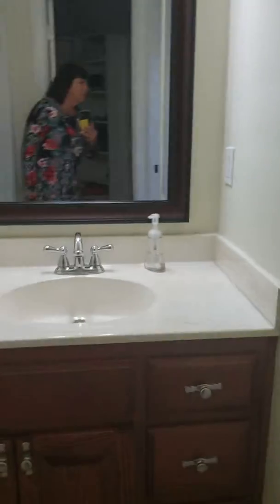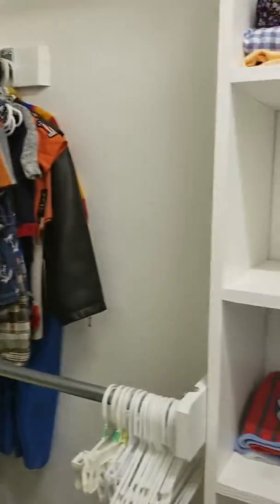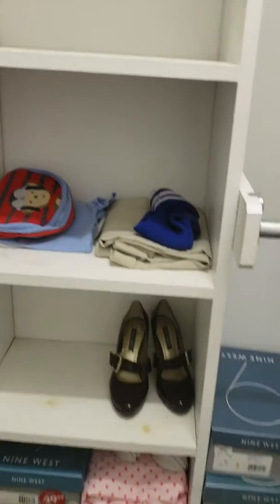I'm guessing the boys don't like tub baths, so they have their own sink, one potty, and a shower. These little fellas are all close in age. There are girl clothes in here too, which is kind of interesting, but anyway — pocket door.